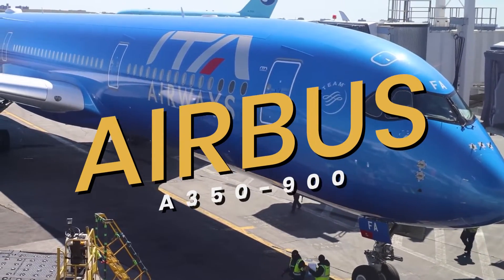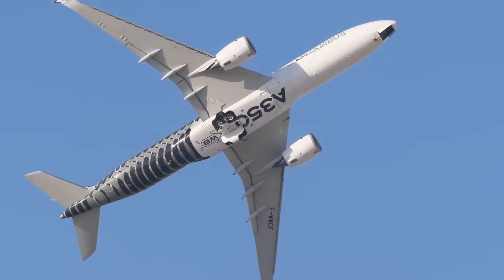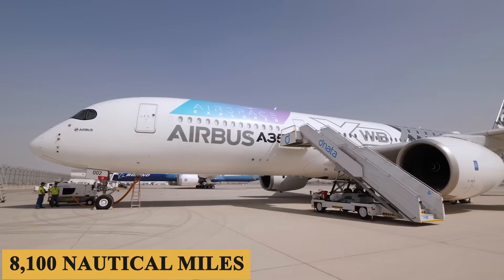This is the Airbus A350-900, an aircraft that delivers capacity and economics while providing the best cabin environment, a speed of Mach 0.89 and a range of up to 8,100 nautical miles.